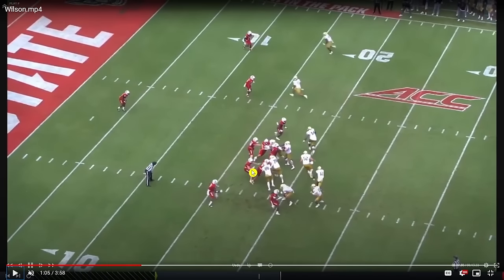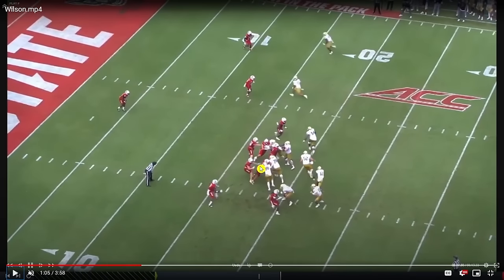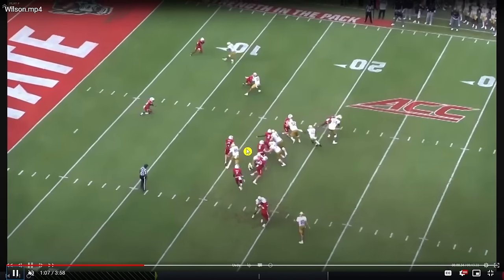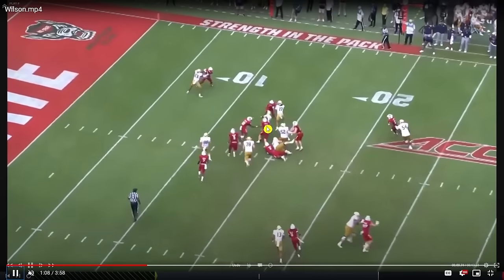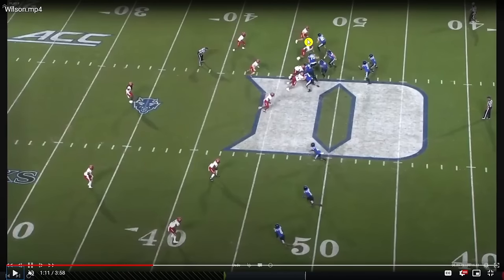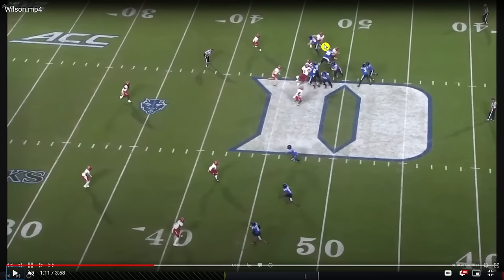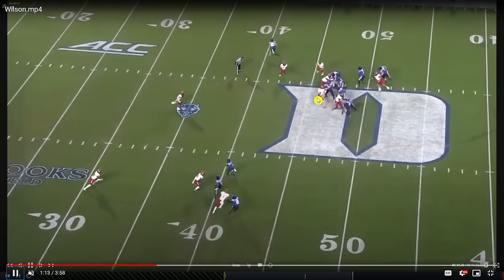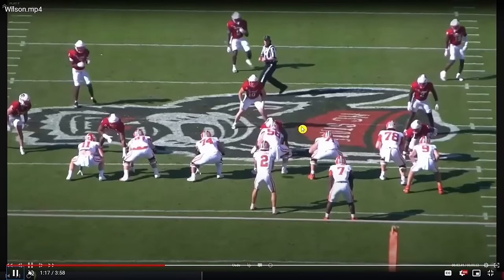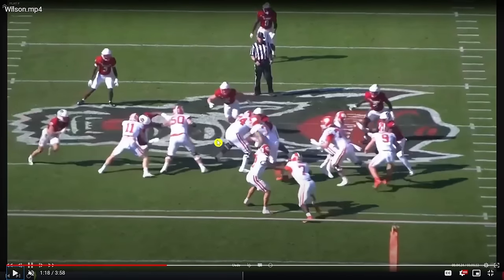Against Notre Dame he's flowing downhill against the run, sees that the run is going to get to the perimeter, does a good job staying free of contact and then closing to make a play. From the backside of the play, he's kept clean and finishes with impressive closing burst. Reliable tackling ability is really important at linebacker.